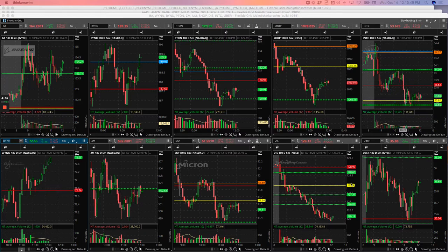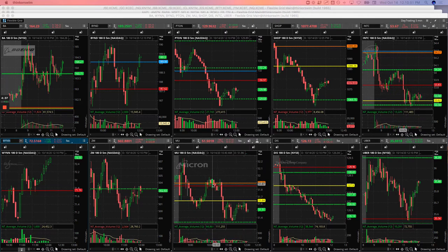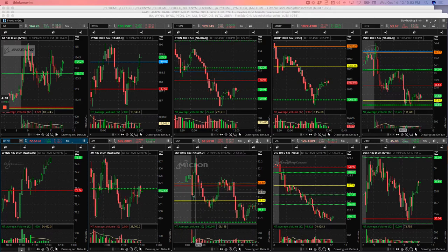MU — another nice mighty 90 winner this morning. Had this big push up, got short here and rode this thing down to about this area here, and got out for a $263 winner.